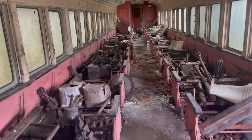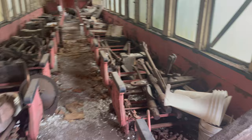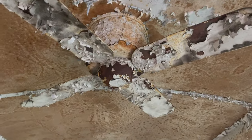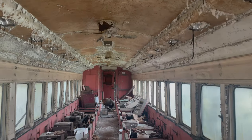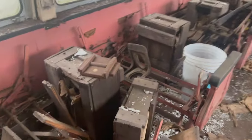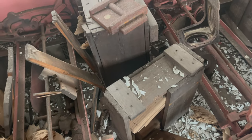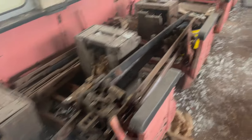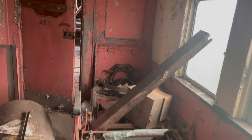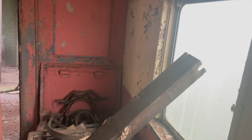Oh, look at that. There's all the old seats. Oh wow — there's a ceiling fan, check that out. We'll go down here. God, look at these old boxes — how old must these be? I wonder if that was a bathroom over there.